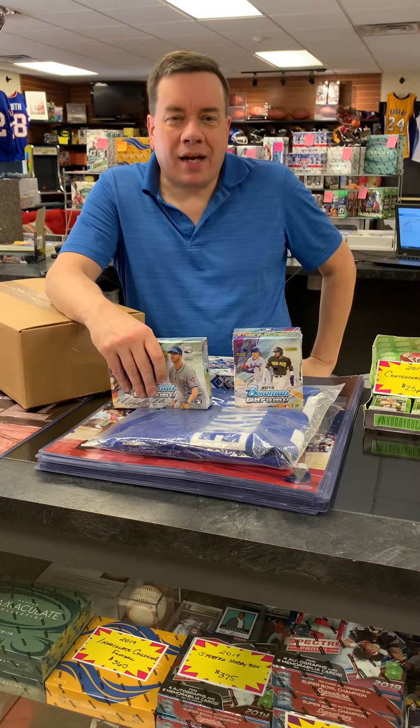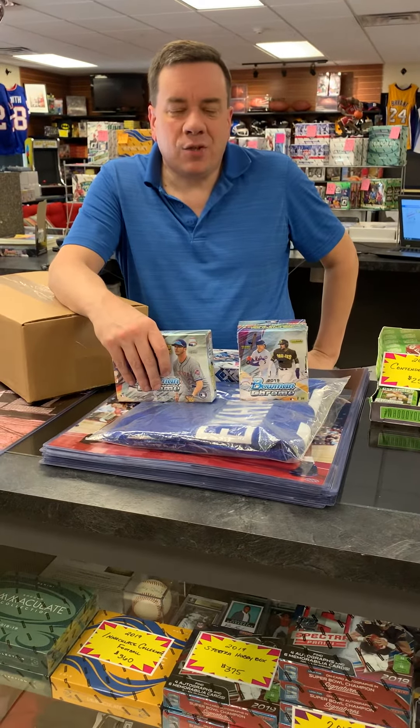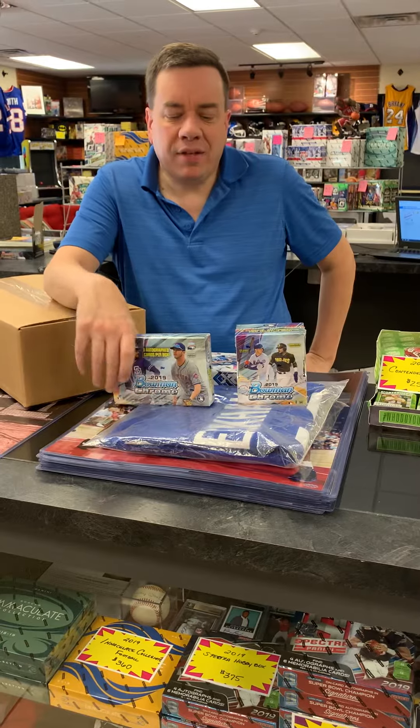Hey guys, this is Joe with GotBaseballCards.com. Thanks for tuning in today. Just wanted to tell you about some of the brand new products we have in stock.